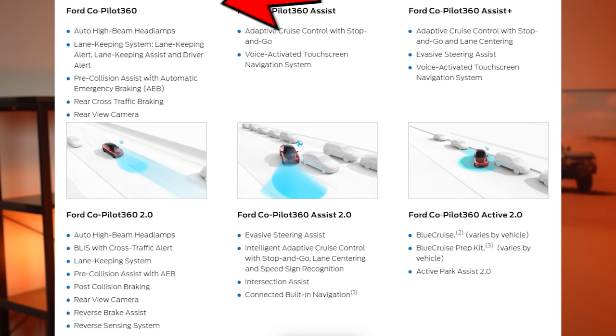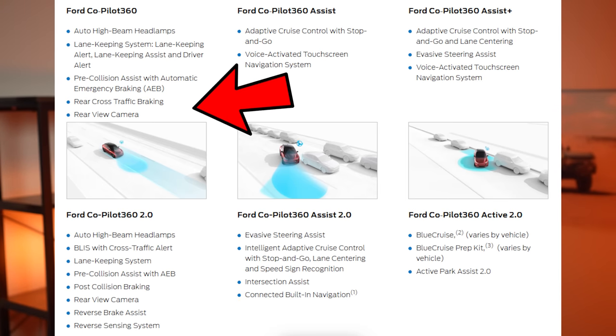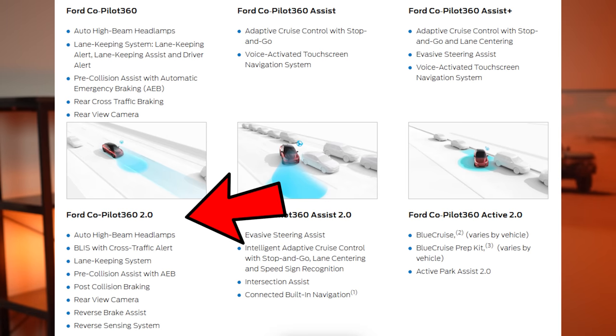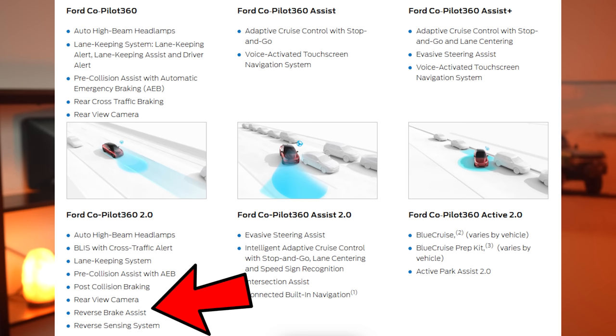Let me help decipher the Co-Pilot packages. The base version of Ford Co-Pilot 360 gives you automatic on/off headlamps, auto high beams, lane keeping, post-collision braking, pre-collision assist with automatic emergency braking, a backup camera, and backup sensors. The Co-Pilot 360 2.0 gave us all of that plus blind spot information system, cross-traffic alert, and reverse brake assist.